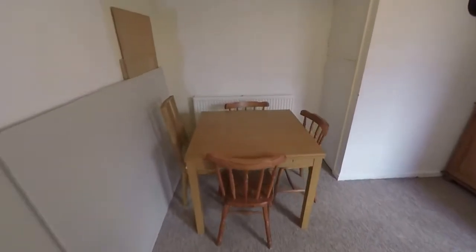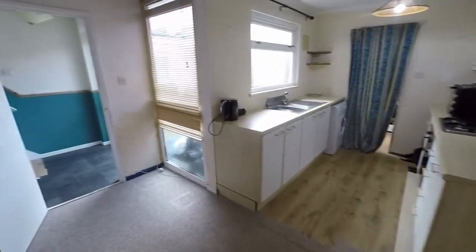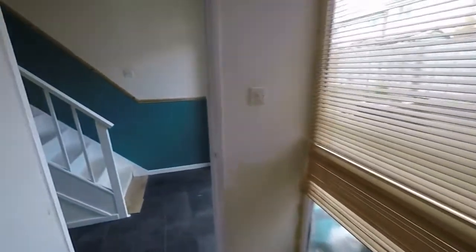Then we come into the kitchen diner. Open plan space here with lots of room to accommodate your dining furniture and you've got a fitted kitchen as well with lots of potential to have this upgraded and modernised.